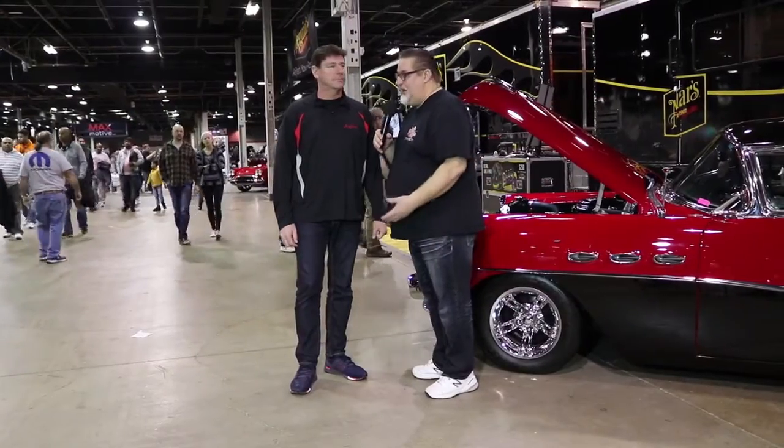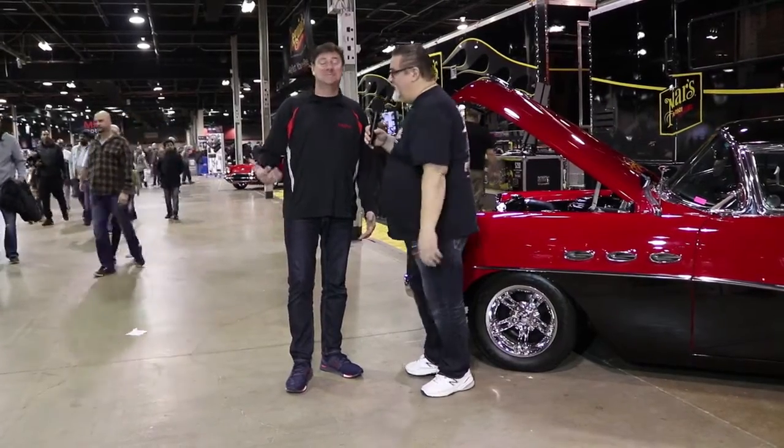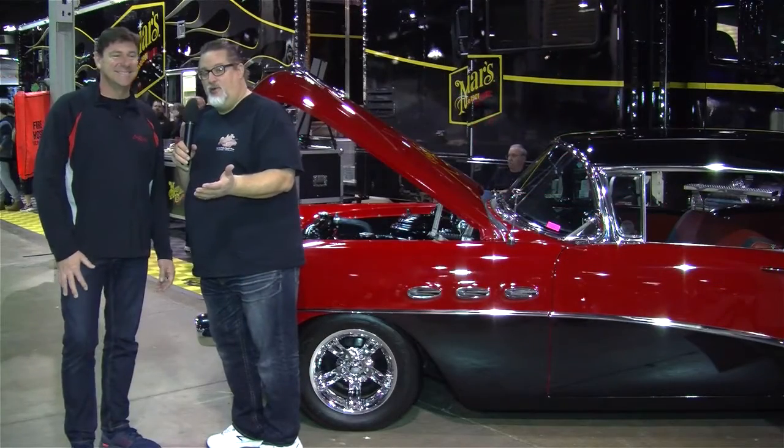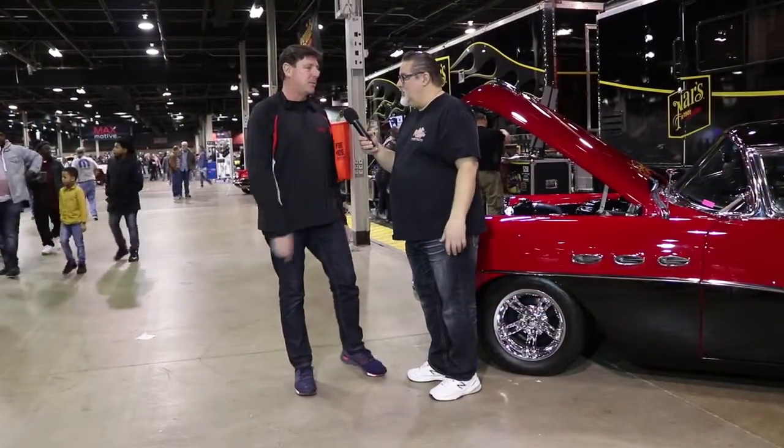We're down here with everybody knows who Ken Becker Jr. is. You might have seen a 64 Buick Riviera up at the World of Wheels just a couple weeks ago.